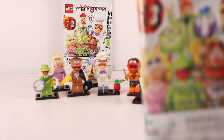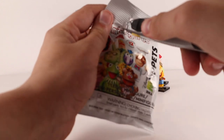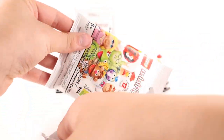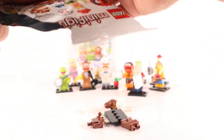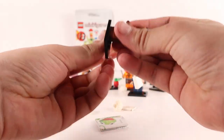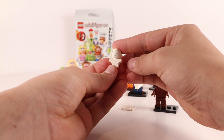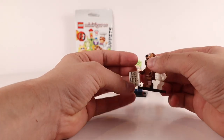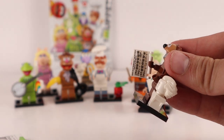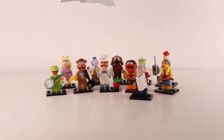There's the first critic — there are two of them, so hopefully we'll get the next one shortly. The next figure turned out to be Rowlf the dog. He comes with some interesting pieces — there's Rowlf himself and then what appears to be a bust of Beethoven, because he's a pianist. He also comes with a sheet of music, which is a really neat and clever way to accessorize him.